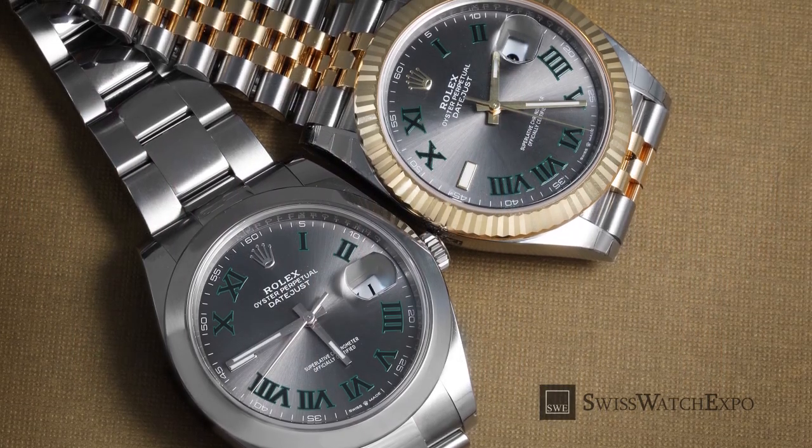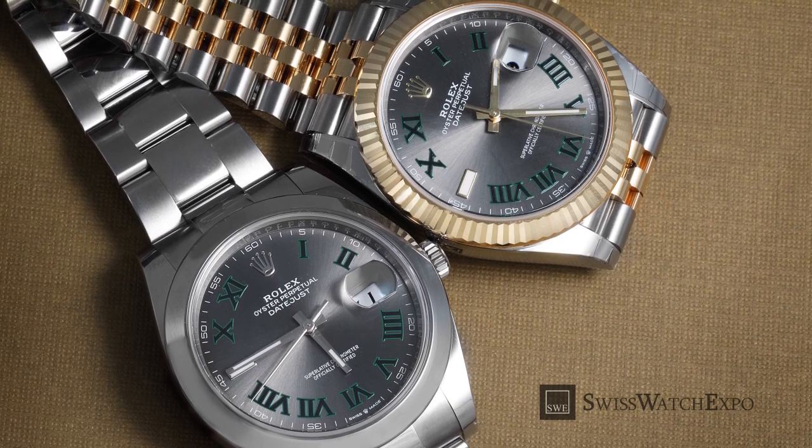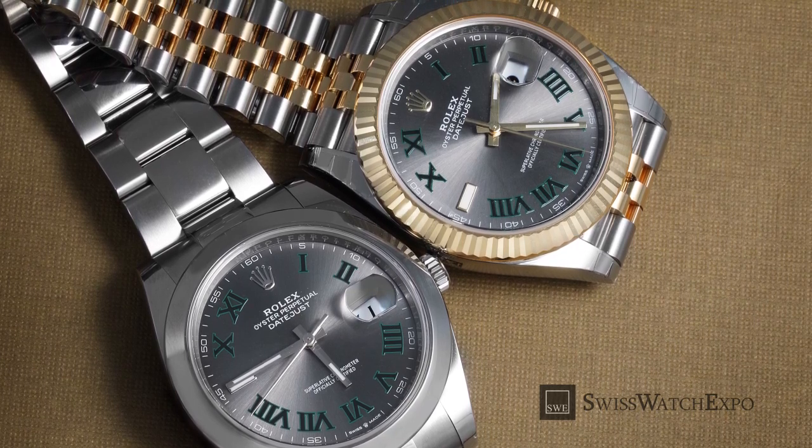The Rolex Datejust 41 retains all the hallmark traits of the original Datejust, while being a thoroughly modern luxury watch. Explore the wide range of Rolex Datejust 41 models at SwissWatchExpo.com.